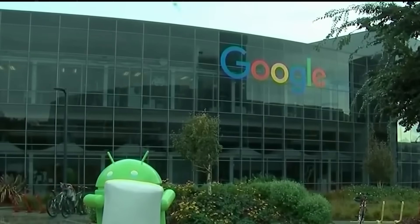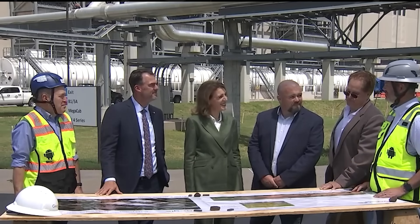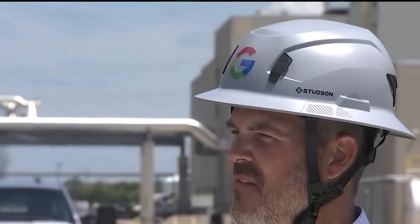Crescendo.ai noted that this investment is one of Google's largest single-state tech builds. With AI workloads demanding more power and scale, this expansion shows how cloud infrastructure is becoming the foundation for staying competitive in the global AI race.